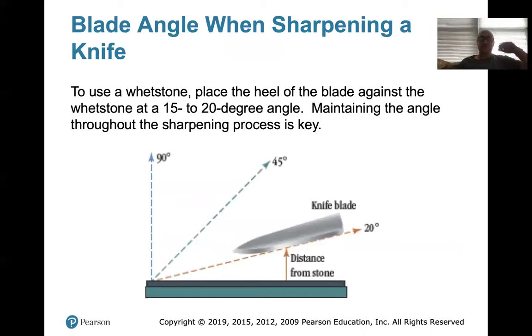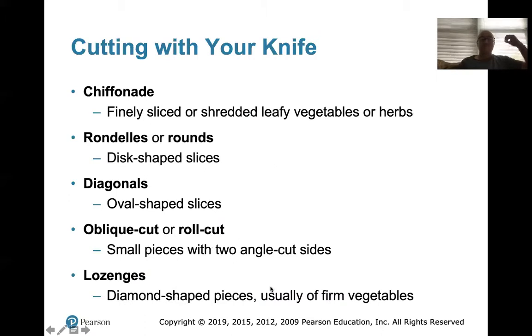I'll go over sharpening a knife on a steel with you guys. To use a whetstone, place the heel of the blade against the whetstone at a 15 to 20 degree angle, maintaining the edge throughout the sharpening. If you think about the point of the knife — the bottom right here — this is what the knife should look like. That's the angle you want to use. You don't want to go 45 degrees because your knife is not that thick. You want to keep that edge point — whatever angled edge the blade has, you don't want to go in differently. Make sure you sharpen it at that same edge, otherwise you're just going to make it really dull.